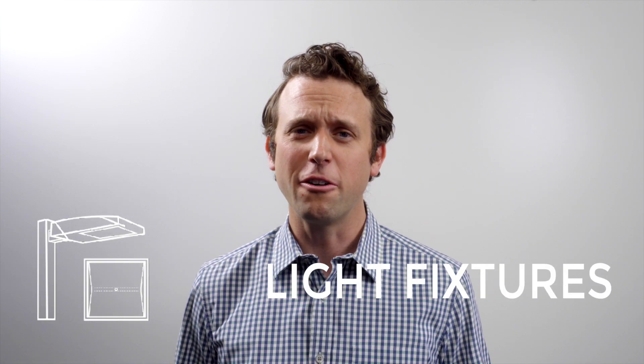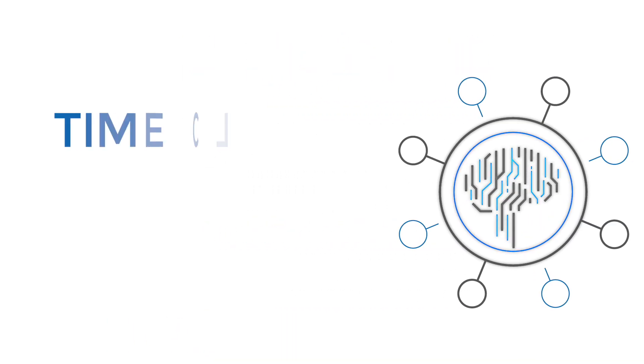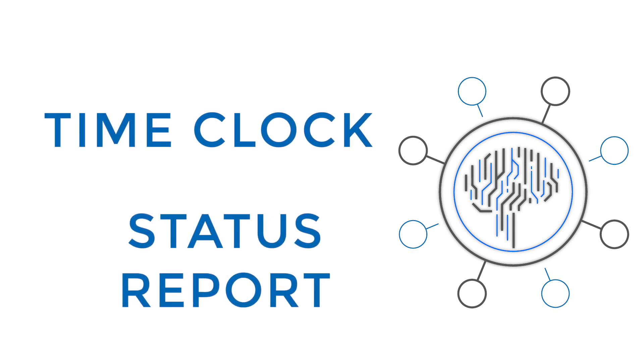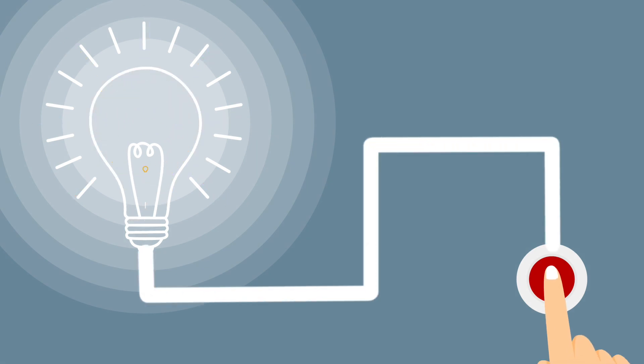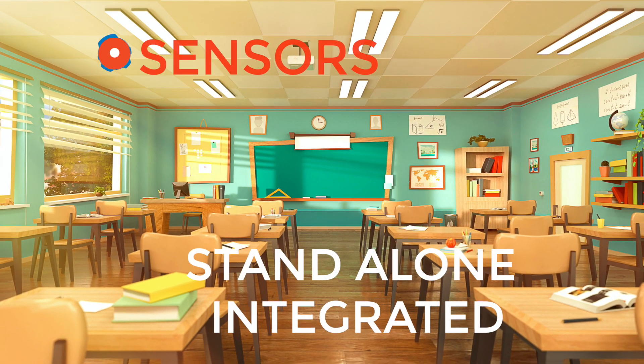Lighting systems also have things — you know, fixtures and sensors. They have a network to control the lights, and they have a brain to do things like turn everything off at the end of the day, or when there's no one in the space, shut the lights off. Light fixtures need power, so there's always a cable run to them. Every space has multiple luminaires, and sometimes sensors, integrated or standalone.